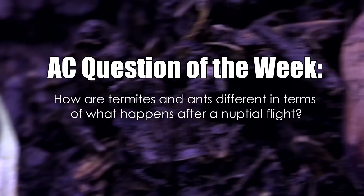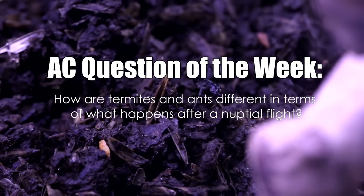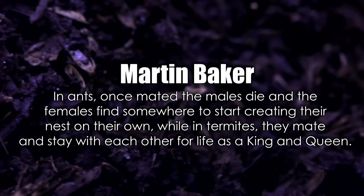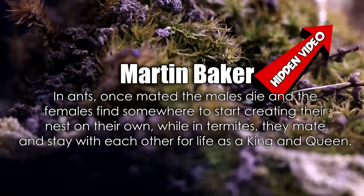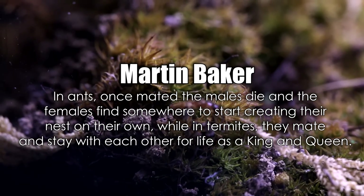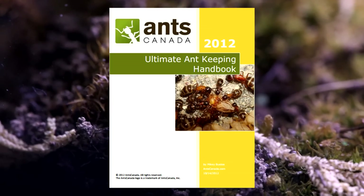Last week we asked: How are termites and ants different in terms of what happens after a nuptial flight? Congratulations to Martin Baker who correctly answered that in ants, once mated, the males die and the females find somewhere to start creating their nest on their own, while in termites, they mate and stay with each other for life as a king and queen. Congratulations Martin — you just won a free ebook handbook from our shop!